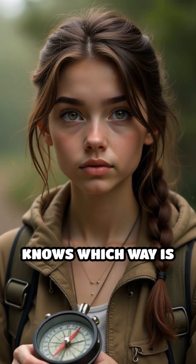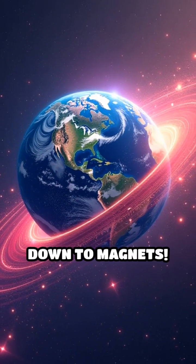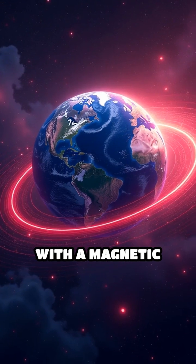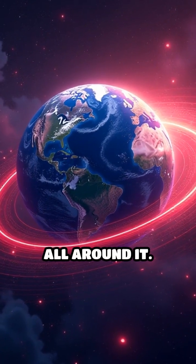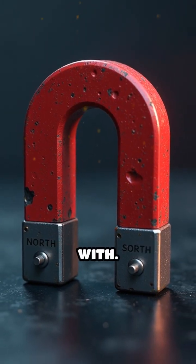Have you ever thought about how a compass knows which way is north? It's pretty cool, and it all comes down to magnets. Imagine the Earth as a giant magnet with a magnetic field that stretches all around it. This field has a north and a south pole, just like the magnets you play with.